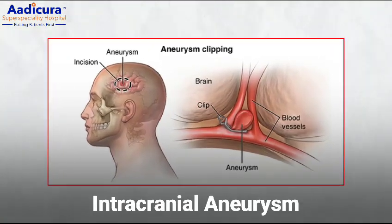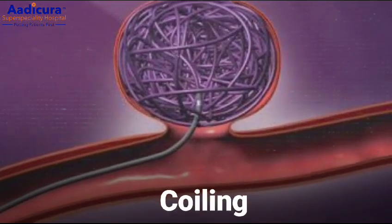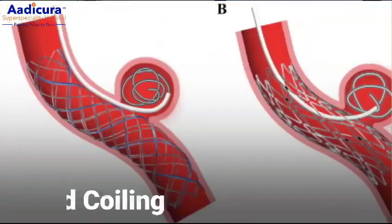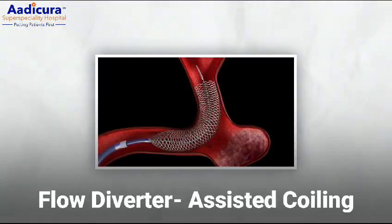In patients who have an intracranial aneurysm, open craniotomy and clipping of the aneurysm can be done, or they can be managed using endovascular management like coiling. Coiling can be of multiple types: simple coiling, balloon-assisted coiling, stent-assisted coiling, or flow diverter-assisted coiling.